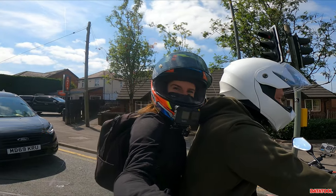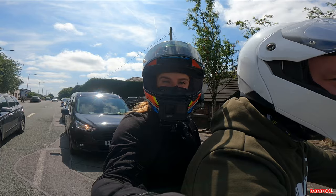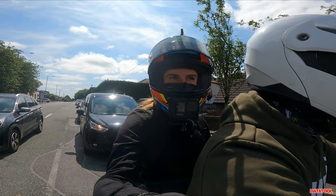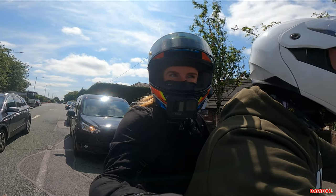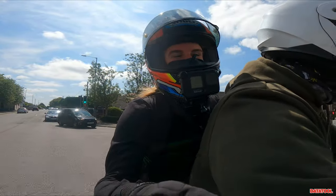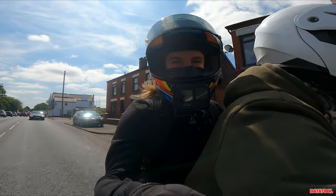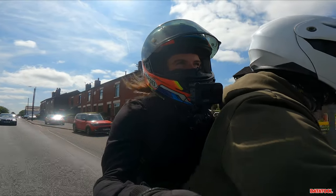Hi guys, it's username Kate. Welcome back to our channel. So today, something slightly unorthodox. I am on the back of Mike on the SEAT Mó. The SEAT Mó is the car manufacturer SEAT's electric scooter moped offering. As far as I'm aware, they're kind of the only car manufacturer that's delved into providing an electric scooter.